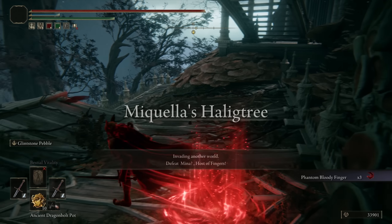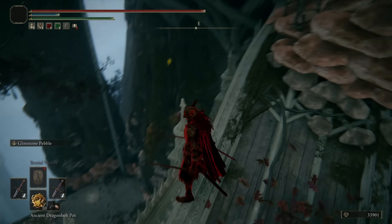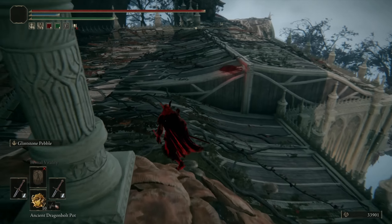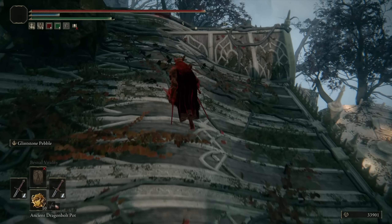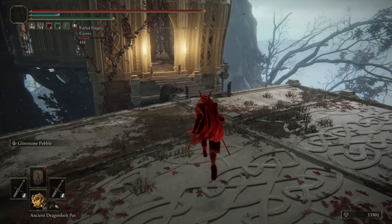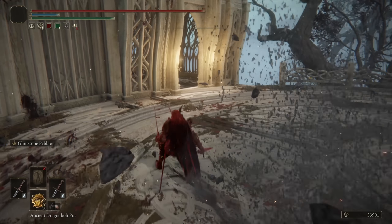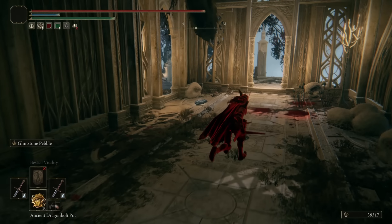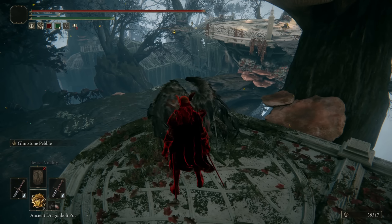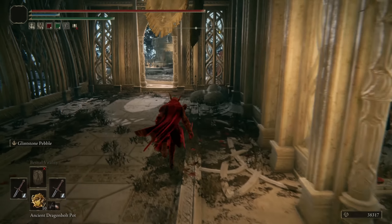Jumping into our final invasion, we are in Miquella's Haligtree, and I am in a spawn point that I don't understand. But I am near them, apparently. Can I survive that fall? I suppose. They're over by the — well, there goes a phantom. I was a little bit too slow to get there, but at least it wasn't the host. I know not where the host is, but I'm going to find them. I think I know where the host is — by the poison flowers. They're that way. This place is a maze.